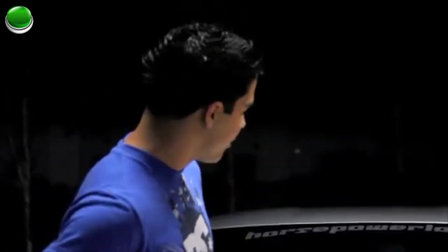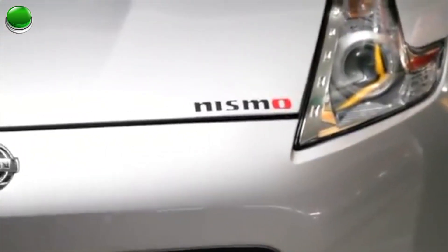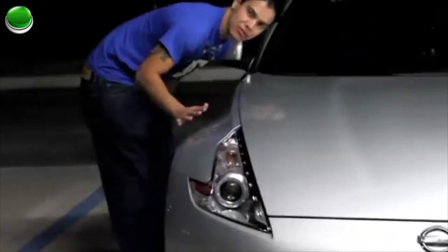Ladies and gentlemen, this is Metal Rocks 12 here again with another car review. Tonight we're going to do the new Mitsubishi Nismo 3000 GT7. Equipped with a brand new North Korean body kit, amazing rotten pearl finish. And inside there is one of the biggest, best engines known to man — a Chevy Small Block.